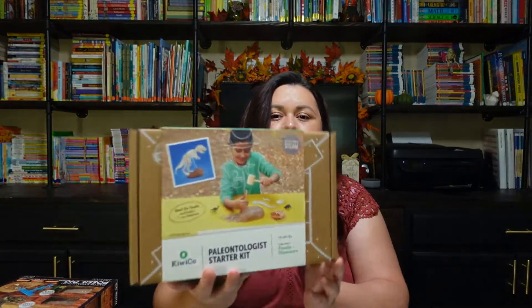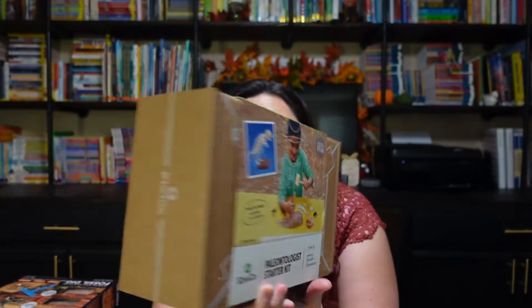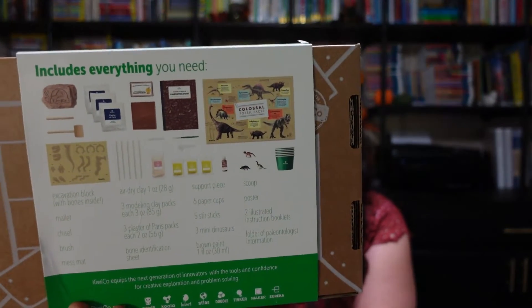I also forgot I bought this one a while ago — but we're still going to use it. She loves dig kits, she's always digging through something. This is the Paleontologist Starter Kit through KiwiCo. I did buy this one for her and it looks like a lot of fun. If you've seen my channel before, you know we get a lot of Kiwi boxes for my youngest daughter — she just really enjoys them.